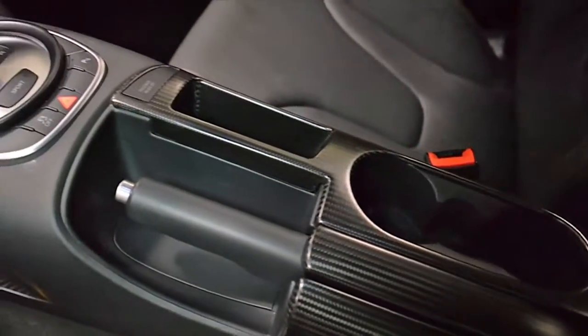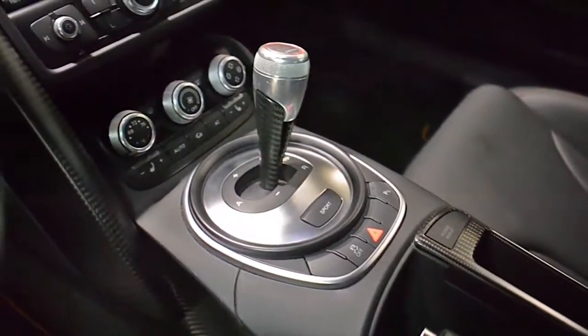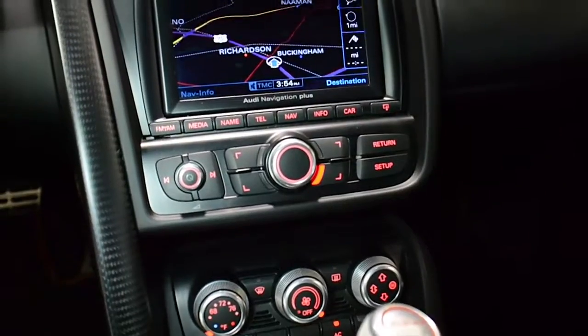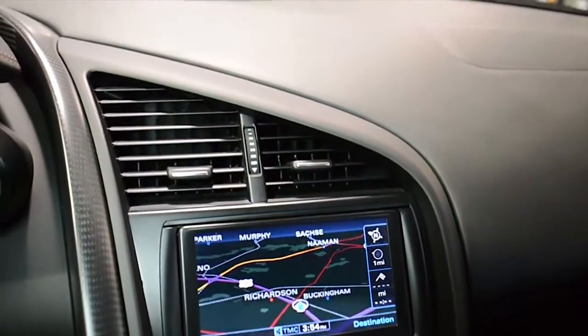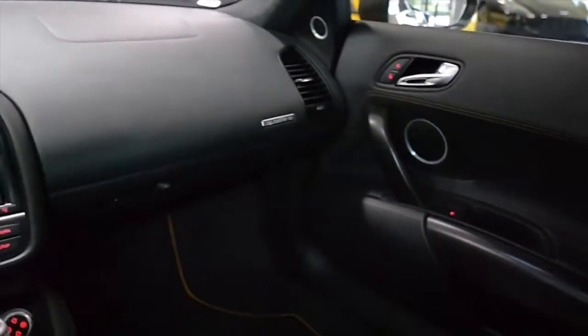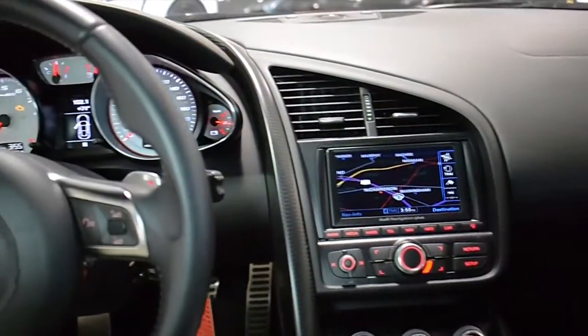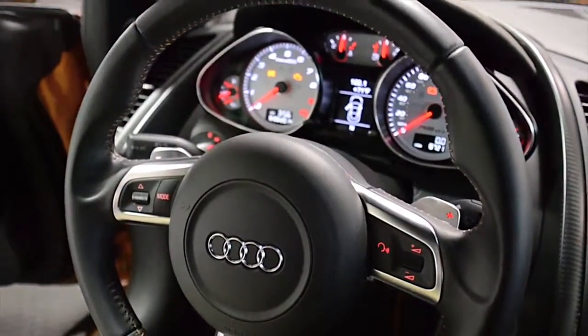This R8 GT is in excellent condition and comes well optioned, including navigation, Bluetooth, satellite radio, Bang & Olufsen premium sound, white gauges, carbon fiber blades, carbon fiber interior trim package, carbon fiber exterior performance trim, carbon fiber rear wing, 19-inch flat black painted sport wheels, red calipers, and much more.